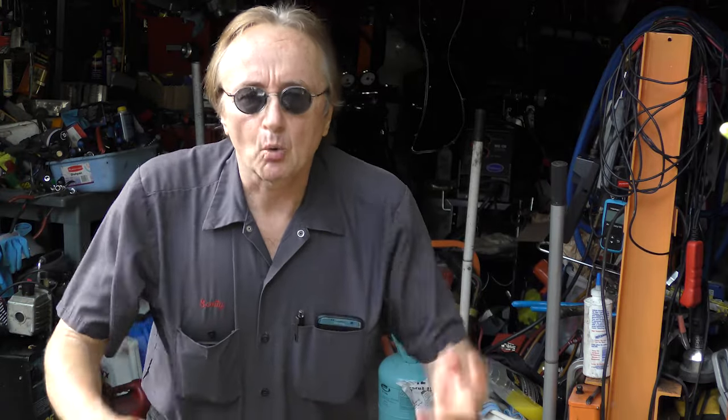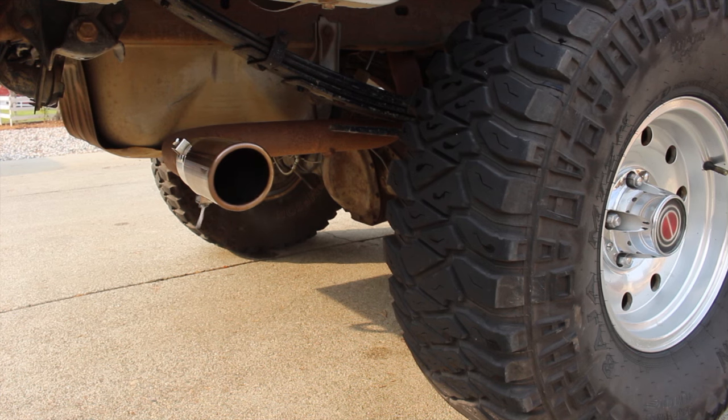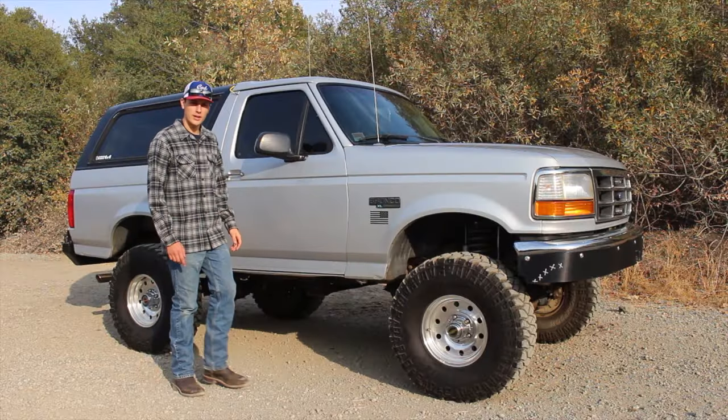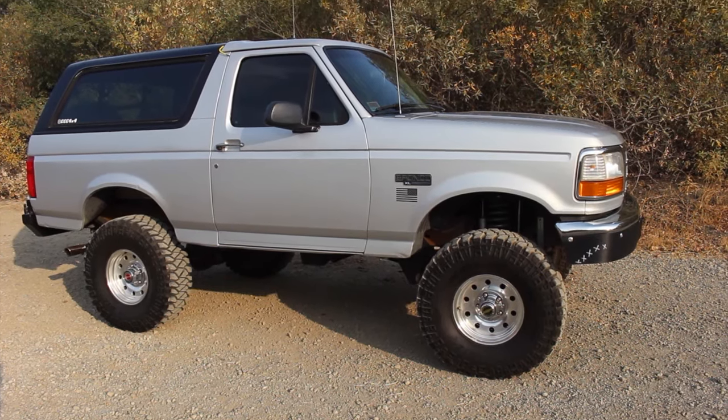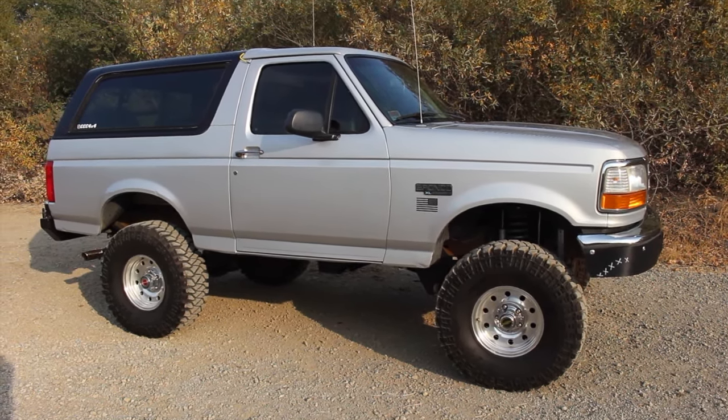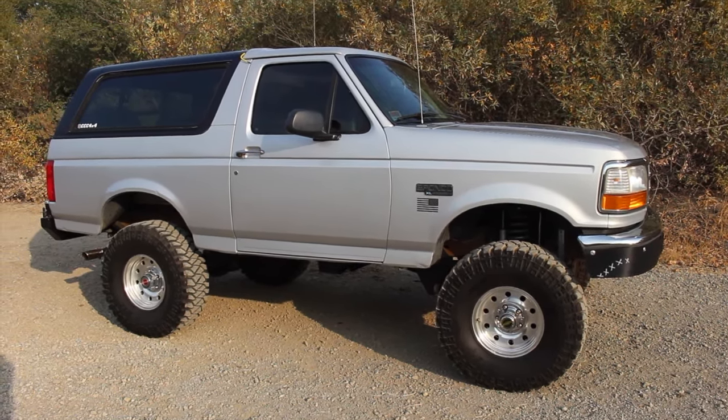Welcome to Wacky Wednesdays where everyone has a chance to show off their car mods, and here's this week's winner. Thanks for the chance to let me show off my 1996 Ford Bronco. When this Bronco was new in 1996, it was a government vehicle driven by an OSHA inspector — probably the coolest guy on the job site.